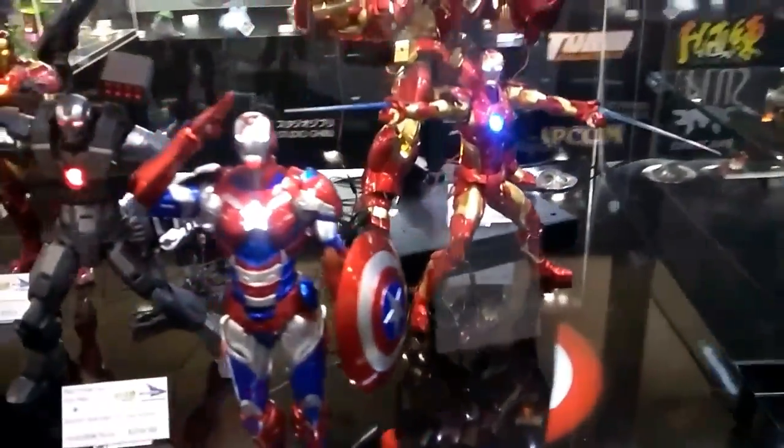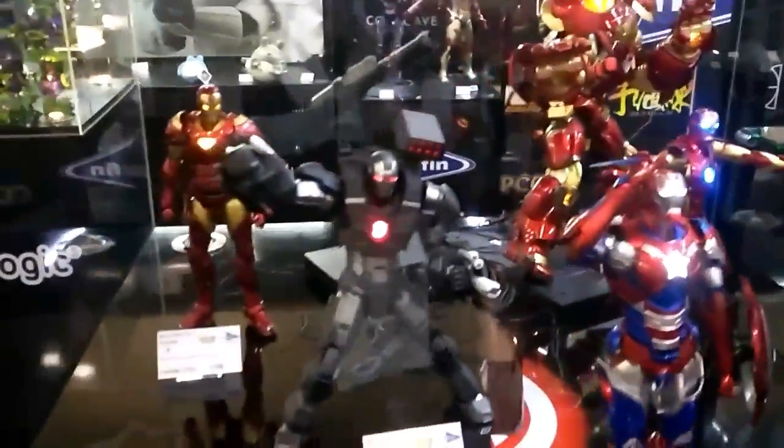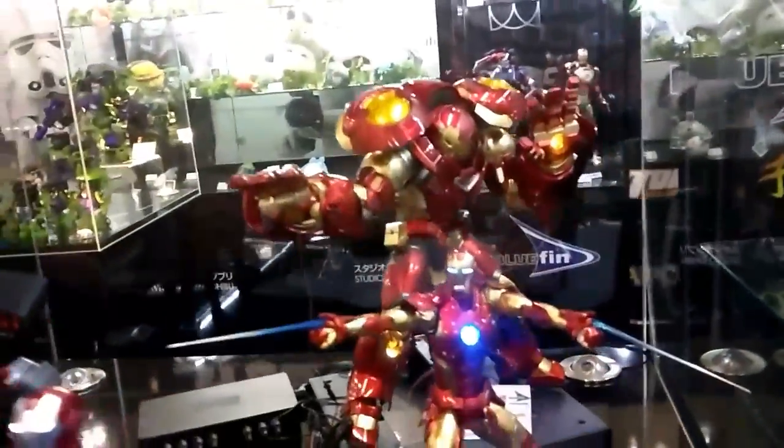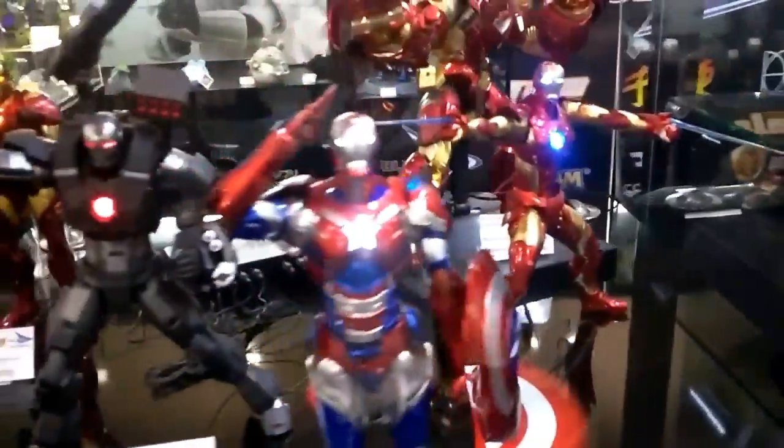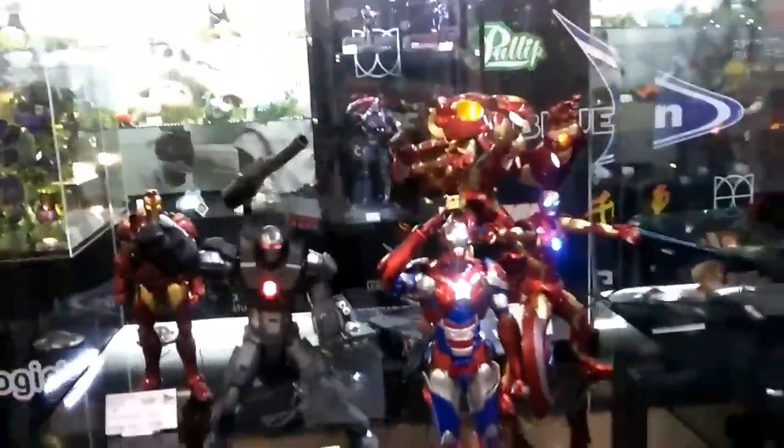Iron Man figures too in this booth — Iron Patriot, War Machine, Iron Man, Hulk Buster. It's pretty cool, a little detailed. They look like they pose pretty good too. They're pretty pricey but still awesome looking.